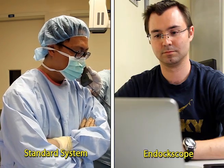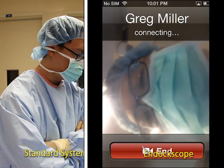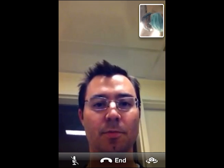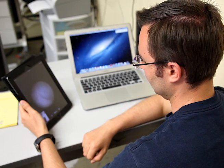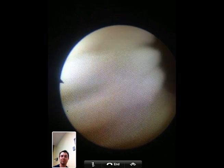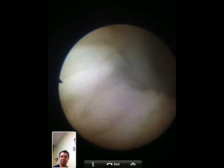As seen in this video, the surgeon consults another physician for a second opinion during a cystoscopy. Traditionally, the surgeon would pick up the phone and describe what he sees. With the endoscope, FaceTime allows the consulting physician to actively visualize what the surgeon is viewing.